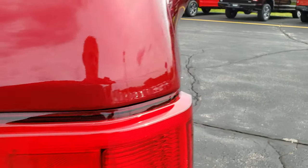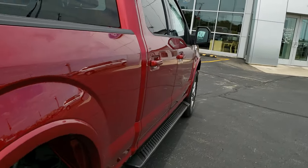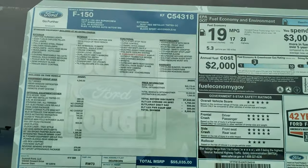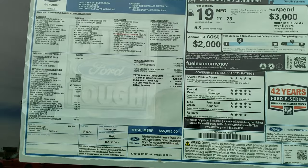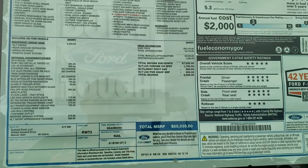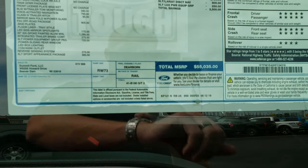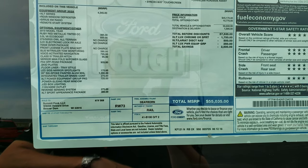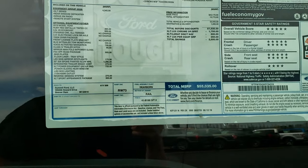I did want to quickly show you the window sticker so you can get an idea of the MSRP. Depending on rebates and incentives, that's not going to be your final price, but $55,035 is what Ford puts on the buyer's guide. You can pause this video right here to check out all the options that are on this truck.